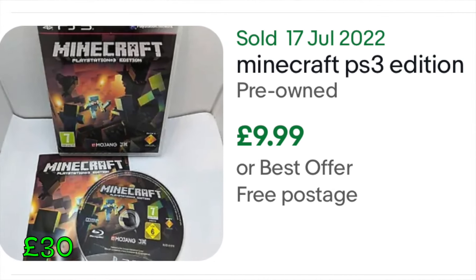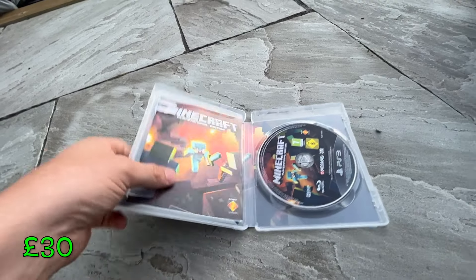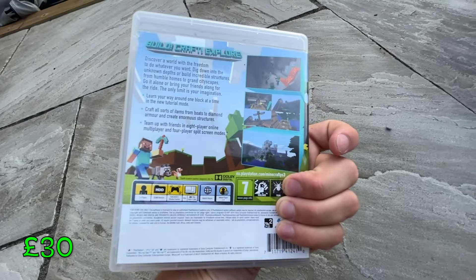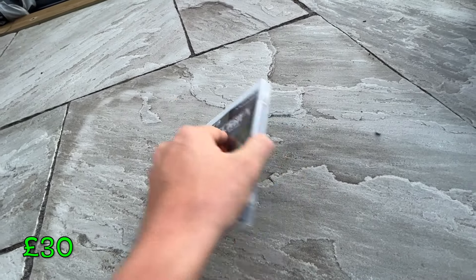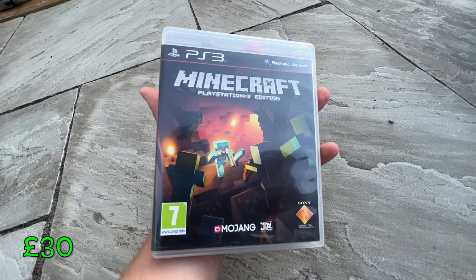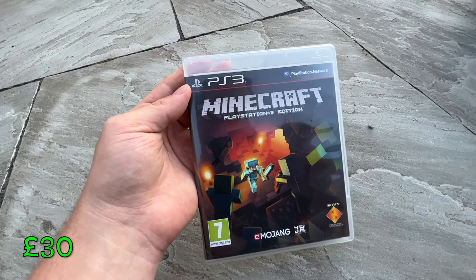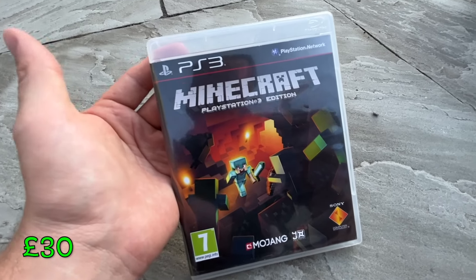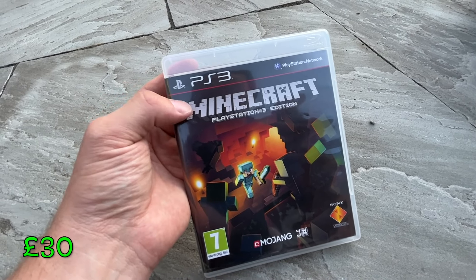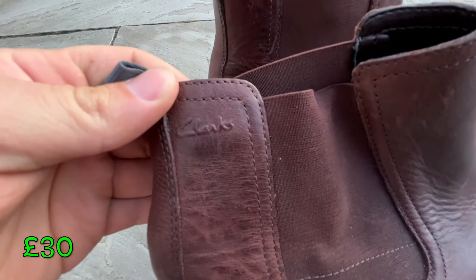A pretty standard pickup here — Minecraft PlayStation 3 edition. Should get about £9.99 free postage. It's complete with the manual, beautiful condition actually. Paid two pounds, should be an easy 10 — large letter, maybe just over 100 grams. Always picking up Minecraft games for two quid. I'd prefer 50p or 10p obviously, but two quid is probably my limit on a Minecraft PS3 version.